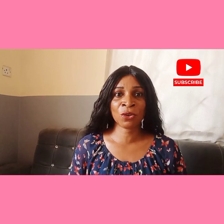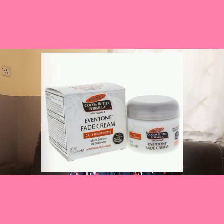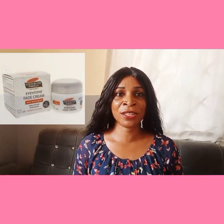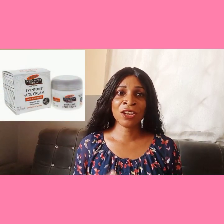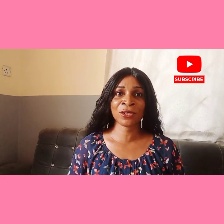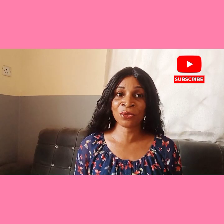First up is the Palmas Cocoa Butter Even Tone Fade Cream. This cream is enriched with vitamin E, alpha hydroxy acid, and soy to help fade dark spots and even out skin tone. It also contains cocoa butter, which is great for keeping the skin moisturized. I love the creamy texture of this cream and how quickly it absorbs into the skin — my sister is currently using it. Plus it has a nice and gentle cocoa scent.